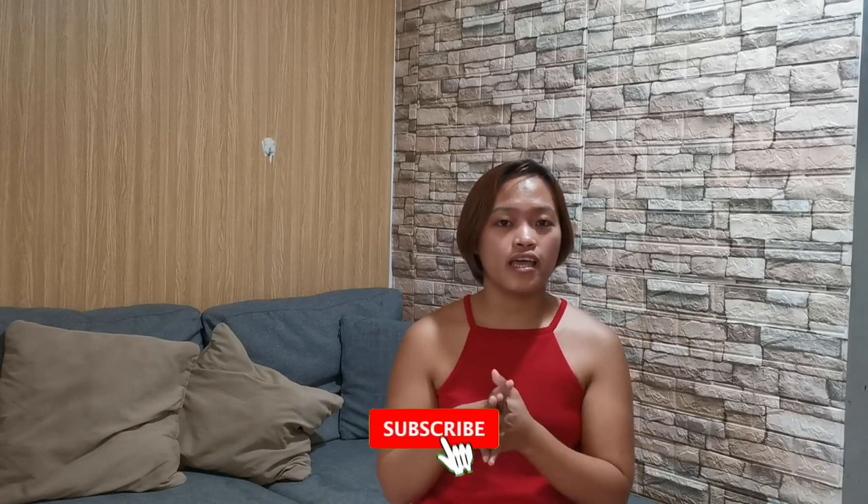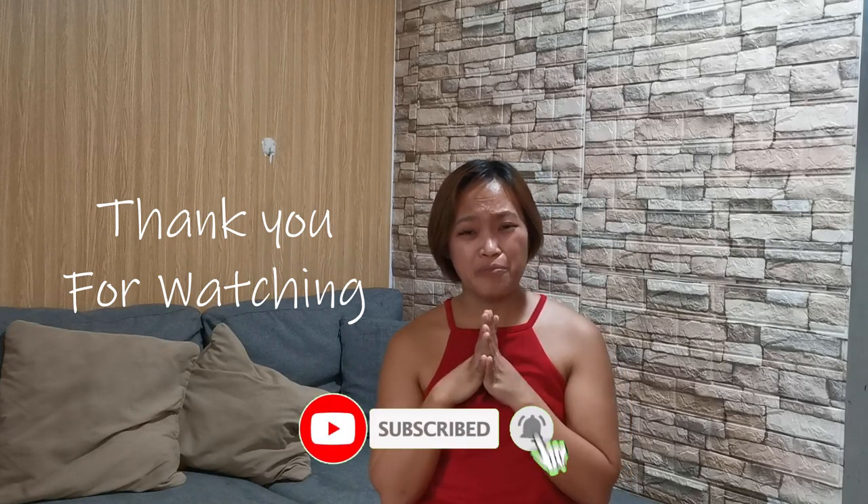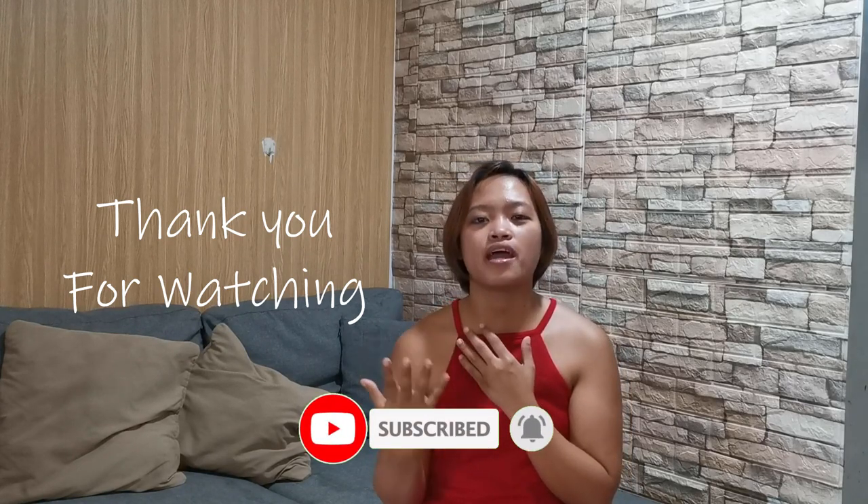I think that's all for today. Thank you for watching. I'll also be sharing videos on how to become a real estate agent successfully. Thank you and God bless.